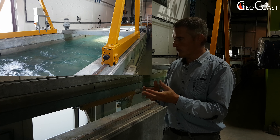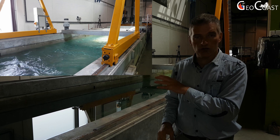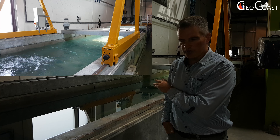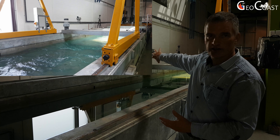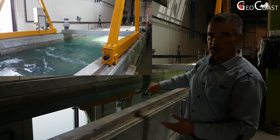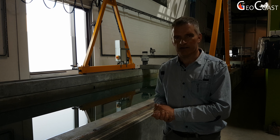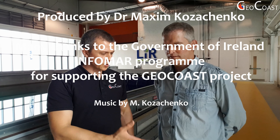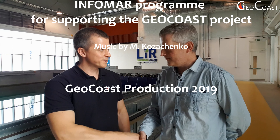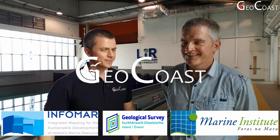We put the tidal devices in this tank and look at the impact that waves and currents together have on the loading on the blades and on the performance of the turbine itself. The tank works by water being driven in a vertical manner — there's a false floor in the tank, the flow is driven under the floor, it comes up at the end, and runs back down the tank into the test area, circulating in this manner. We can generate flows of over a metre per second in here.